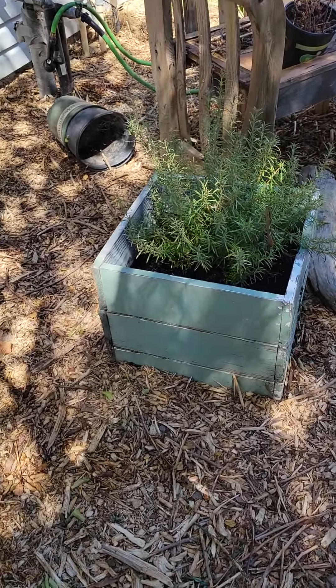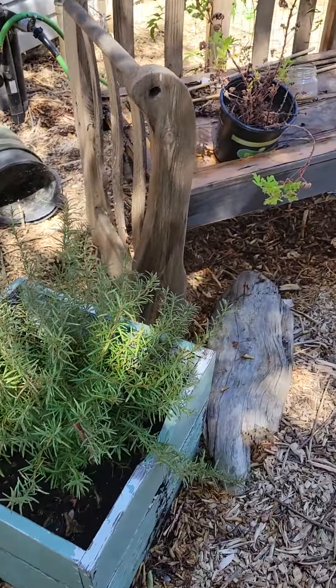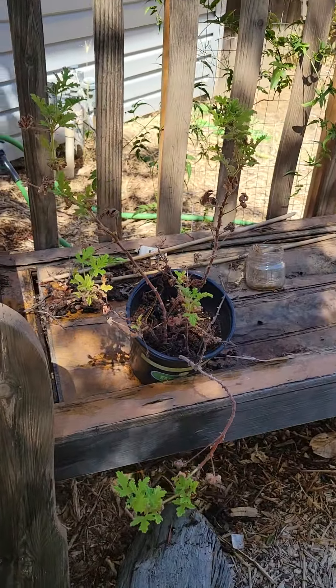Here's my rosemary doing good and the citronella is still alive. Anyway, thanks for checking out the front yard with me today — have a great weekend, happy Saturday, and I'll see you guys soon! Bye! Oh, like and subscribe please!